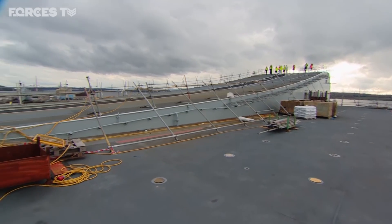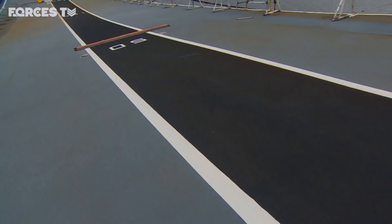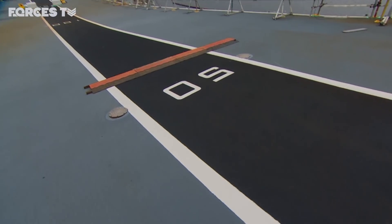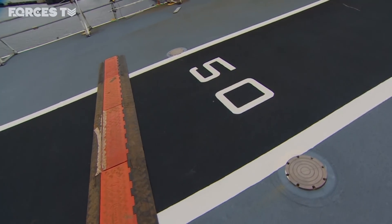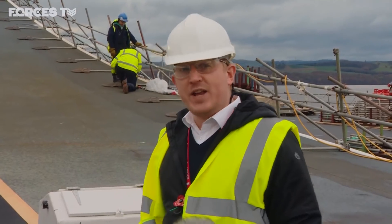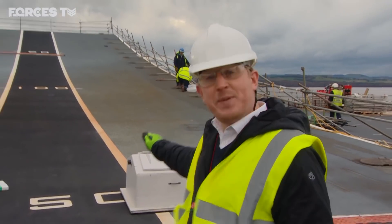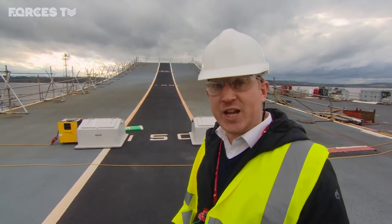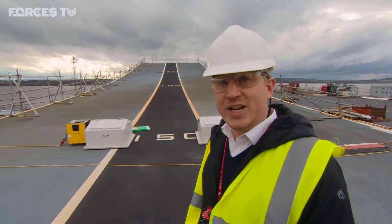The 280-metre flight deck is still very much a work in progress, but when finished it will accommodate Merlin, Apaches, Wildcat and Chinooks as well as the F-35B fighter jets. The flight deck of HMS Prince of Wales is not only huge but intelligently designed. The ramp is at 13 degrees, helping the F-35B fighter jets with their takeoff, fuel consumption and missile range.